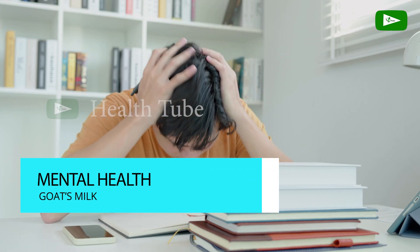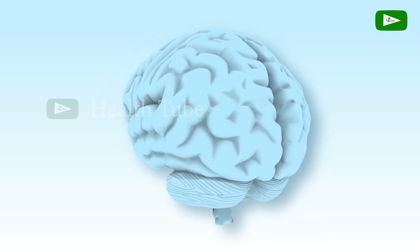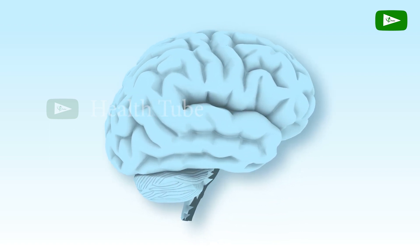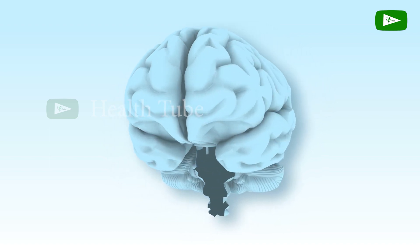Mental Health Support. Goat's milk contains nutrients like B12 and tryptophan, which are involved in the production of neurotransmitters in the brain. These neurotransmitters, such as serotonin, play a role in mood regulation and overall mental well-being. Consuming goat's milk may contribute to improved mood and cognitive function.